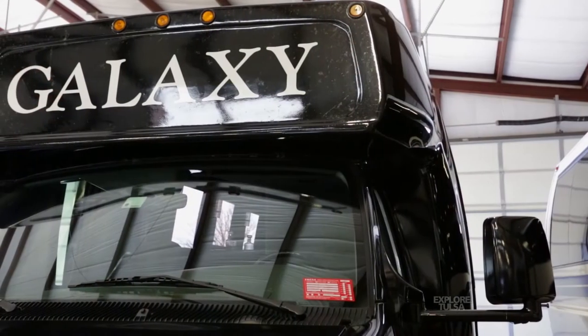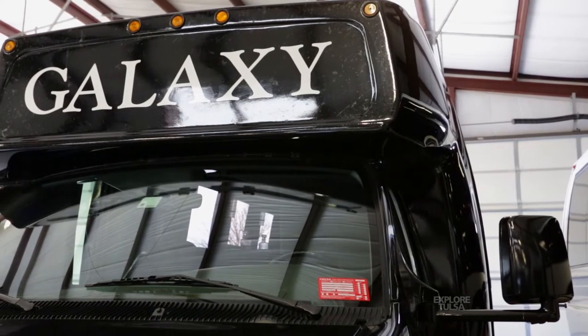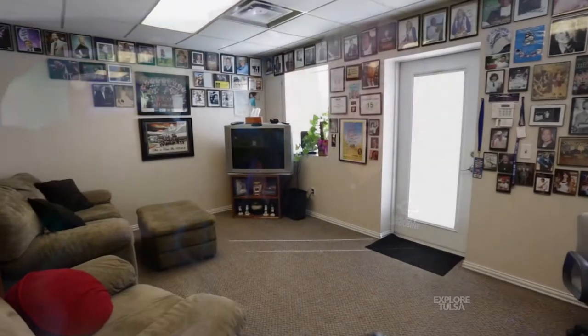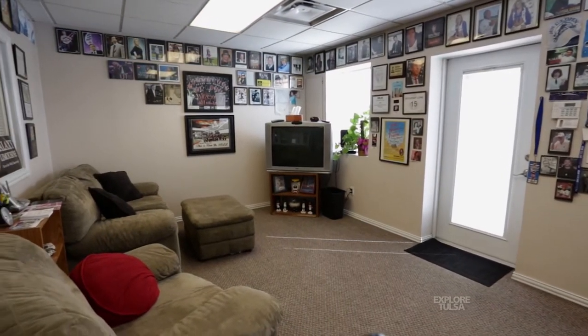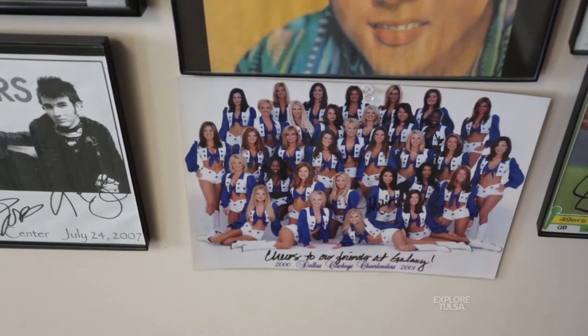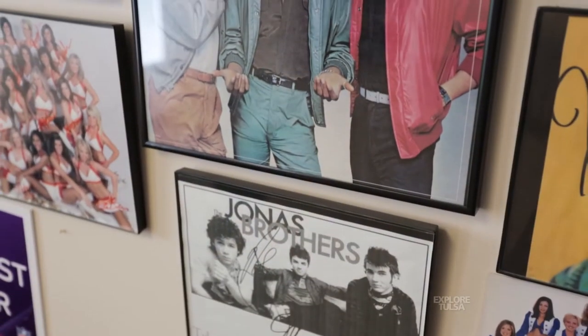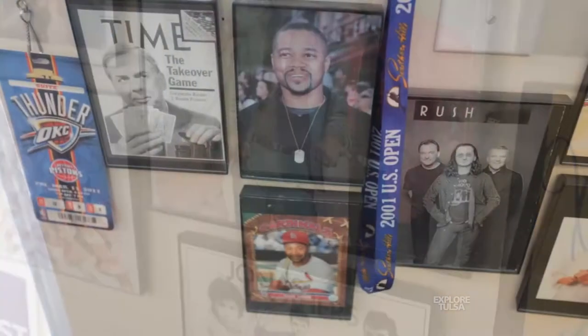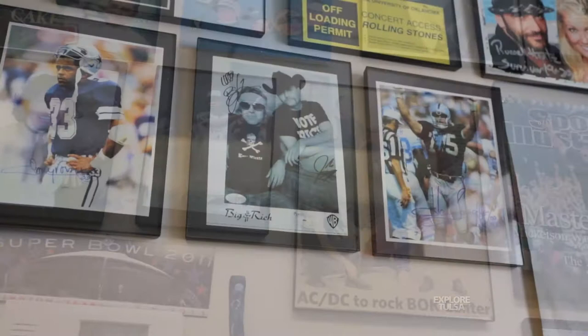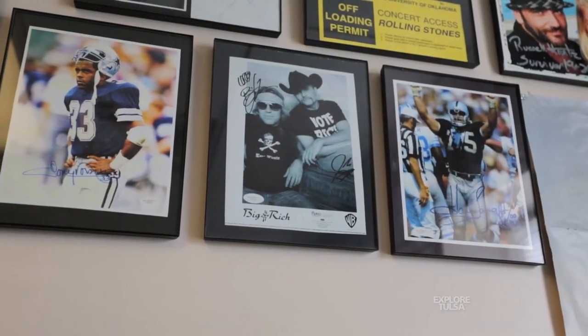We've had a lot of executive-type people — like Margaret Thatcher, the Prime Minister of Great Britain — and we've had Dan Rather, General Tommy Franks, Colin Powell. Of course all the regular stars too — we've done a lot of stuff for Garth, we did the wedding at his house, we've done Reba McEntire. Pretty much every star that comes to Tulsa we handle, and everybody that comes to the BOK and the PAC.